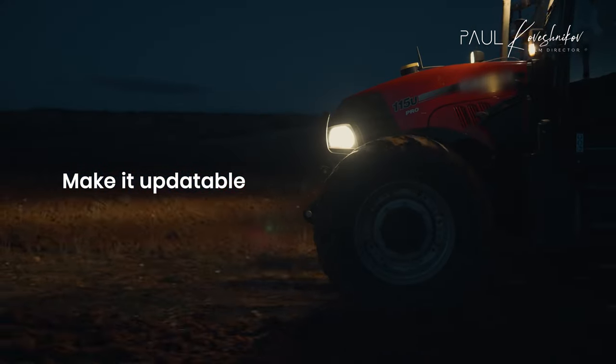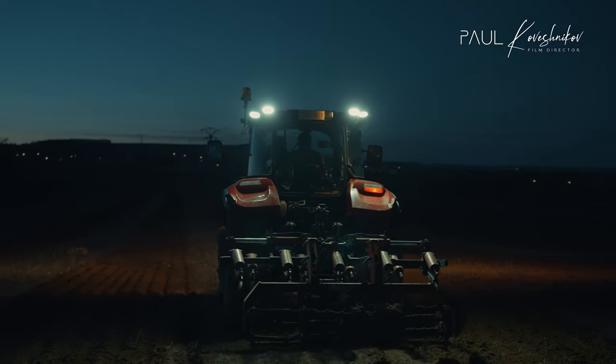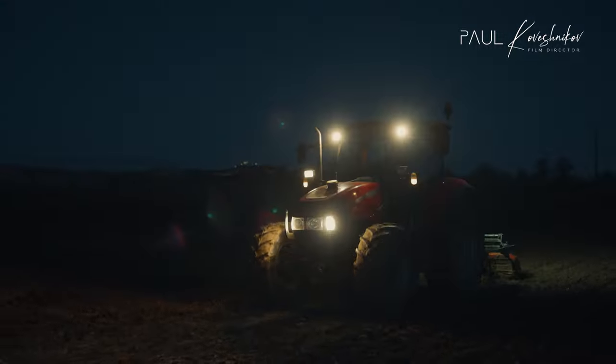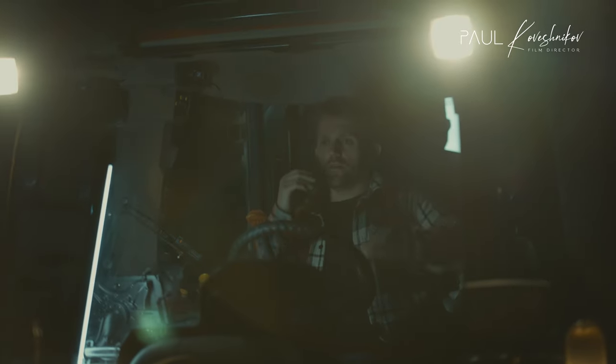Field-B PowerSteer works with all major tractor models, and you can easily switch between tractors without recalibrating. Even in zero visibility, you can rely on PowerSteer for perfect accuracy.